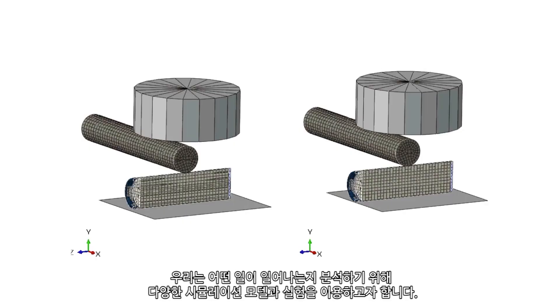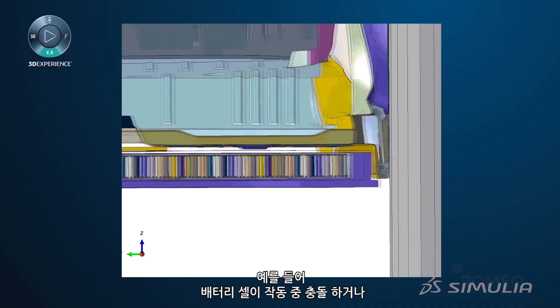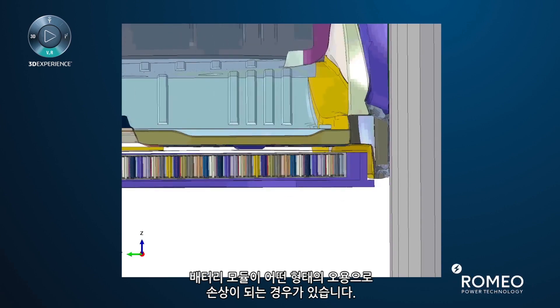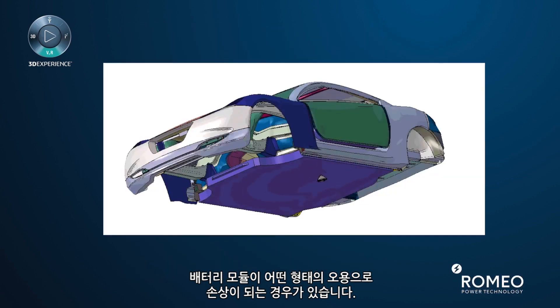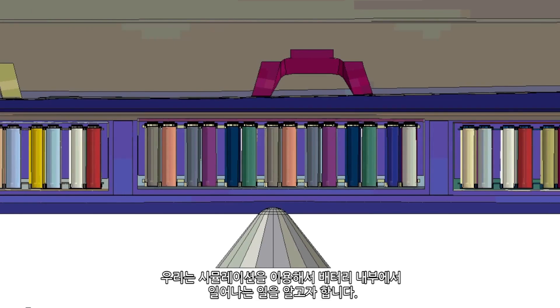We try to use different types of simulation models as well as different types of experiments to analyze what's going to happen if these battery cells get into a crash or get damaged during any type of abuse that the battery module might see during operation. We have to have a very good idea of what is happening inside the battery. That's why we are using simulation tools to simulate.